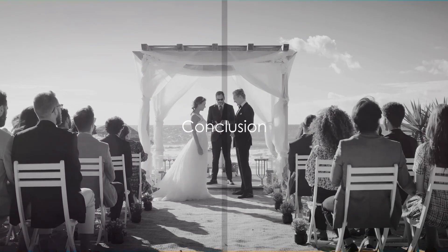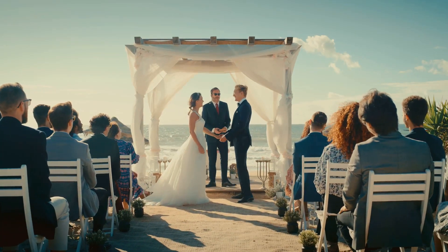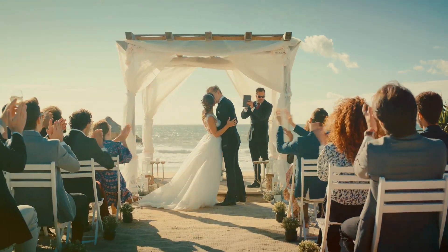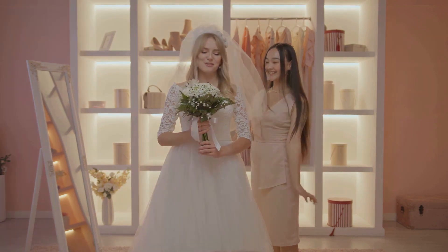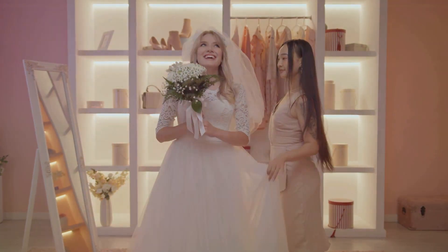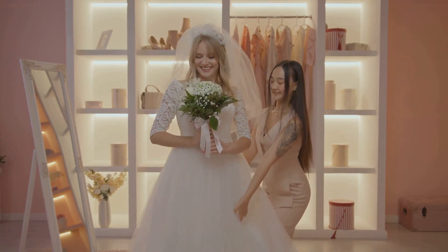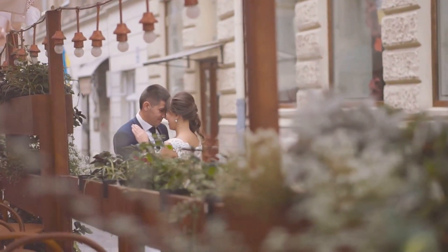And there you have it. Packing for a destination wedding doesn't have to be daunting. With a bit of planning and these tips, you'll be ready to hit that wedding in style. Remember to consider the climate and the wedding events when choosing your outfits. Be smart with your shoe choices and don't underestimate the power of accessories. Pack your essentials based on the location and, lastly, pack smart.